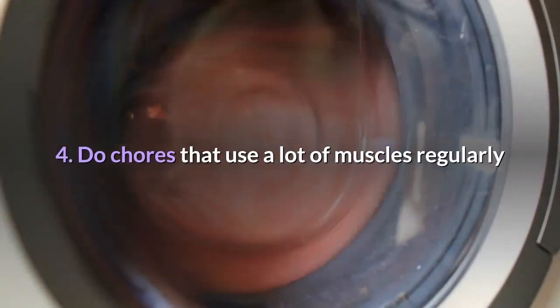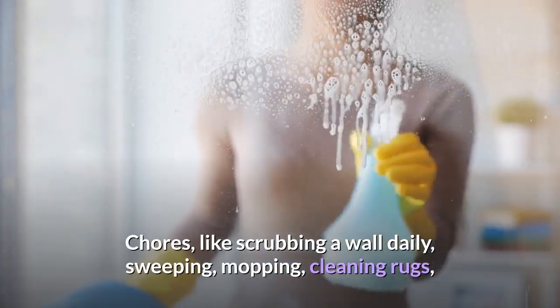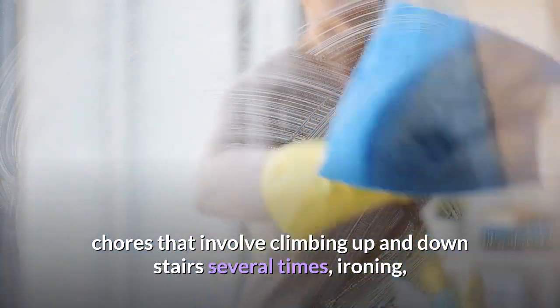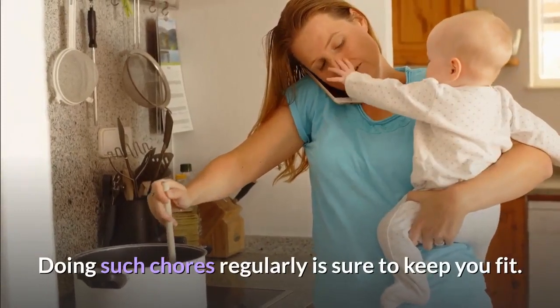Tip 4: Do chores that use a lot of muscles regularly. Chores like scrubbing a wall daily, sweeping, mopping, cleaning rugs, chores that involve climbing up and down stairs several times, ironing, and dusting especially hard to reach places are strenuous activities that put a lot of muscles to use. Doing such chores regularly is sure to keep you fit.